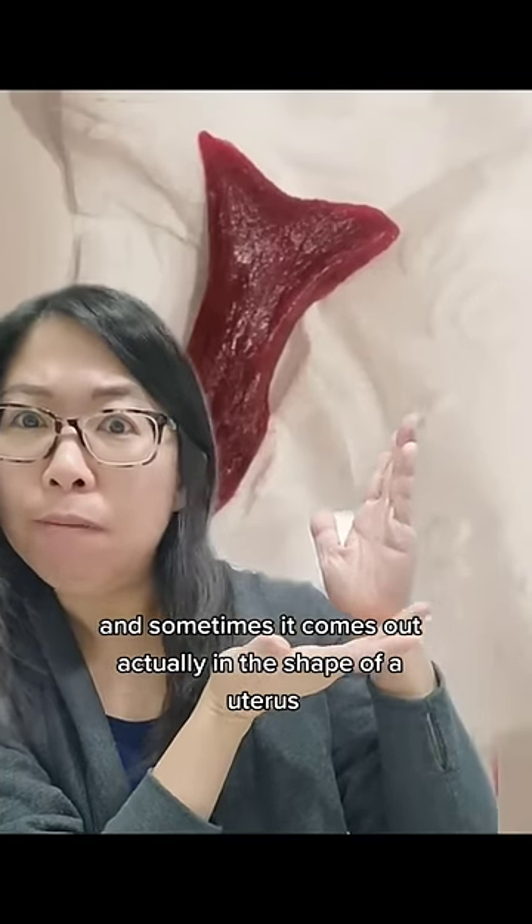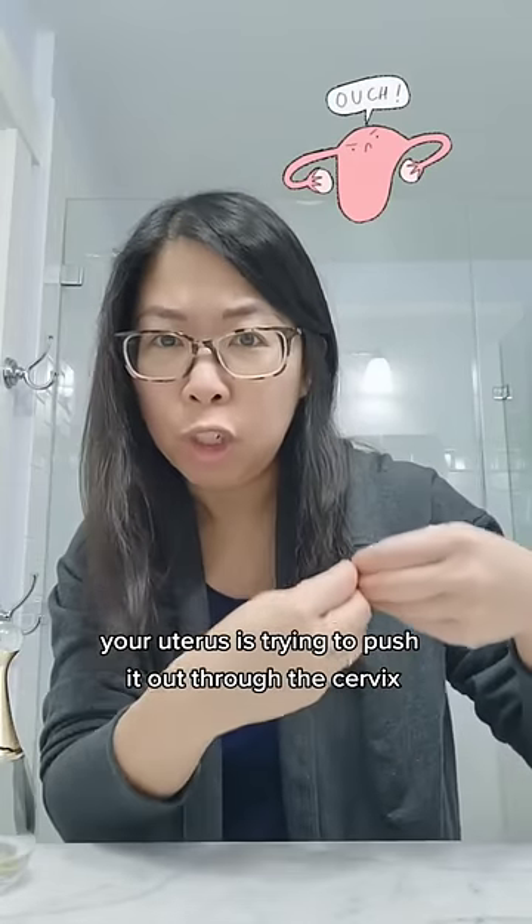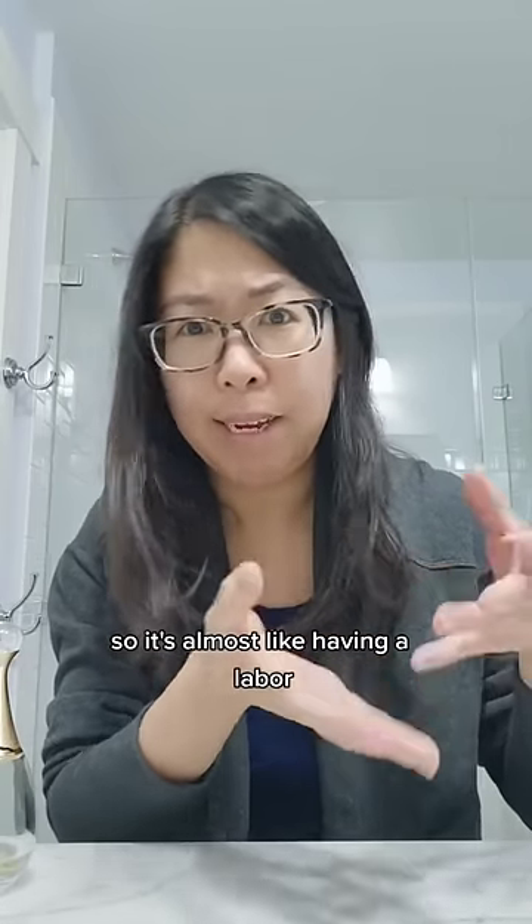And sometimes it comes out actually in the shape of a uterus. It can be kind of painful to pass a decidual cast because it's so big. Your uterus is trying to push it out through the cervix, so it's almost like having labor.